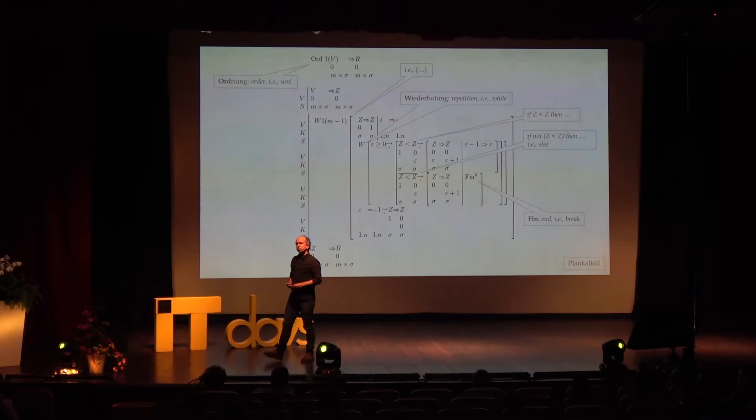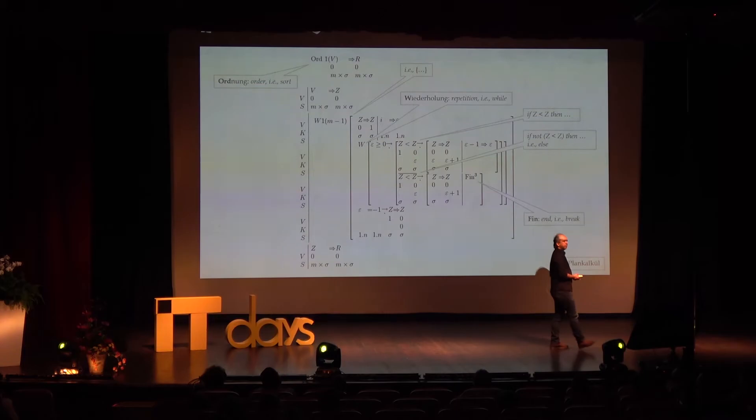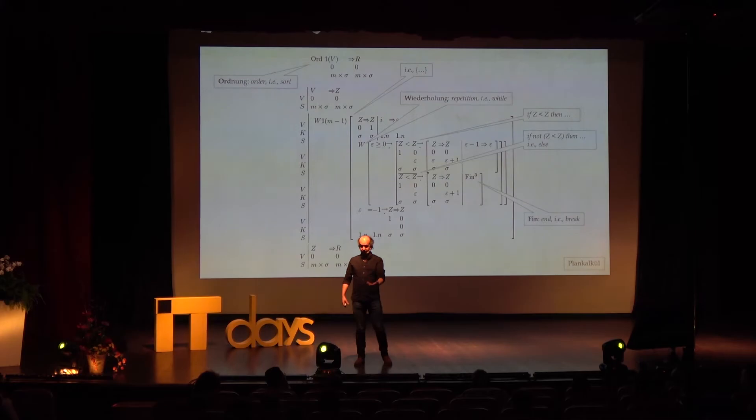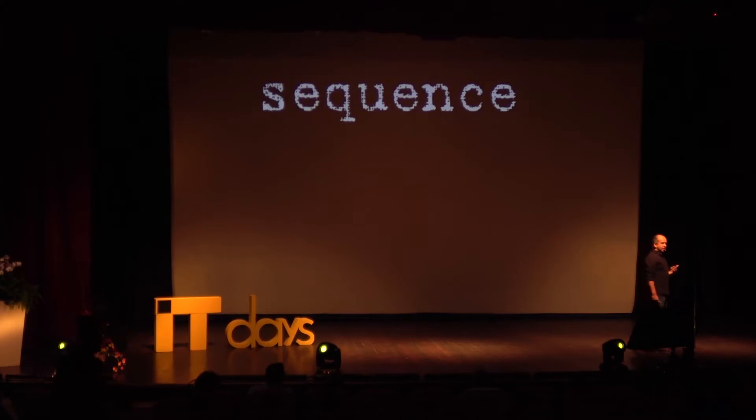This is an example of Konrad Zuse's 'Plankalkül,' which can reasonably claim to be — it was never implemented at the time — the first high-level programming language, designed in the 1940s, first published in 1948. It's a bit of a challenge for normal programmers because it's two-dimensional, but it has some really interesting ideas. It was block-structured, had only one short-circuiting construct, and this is a classic bubble sort. Bubble sort was not invented for another decade, so using it while you're still in the process of inventing computer science is okay.